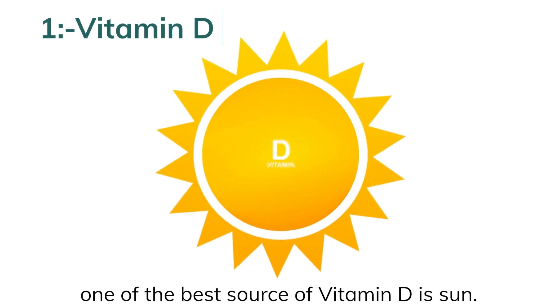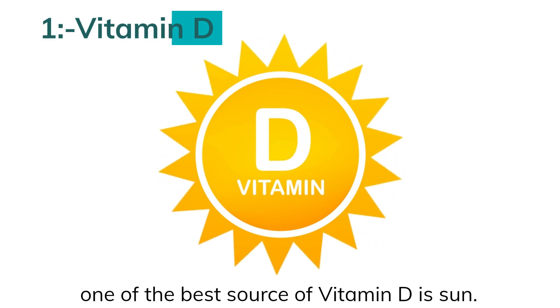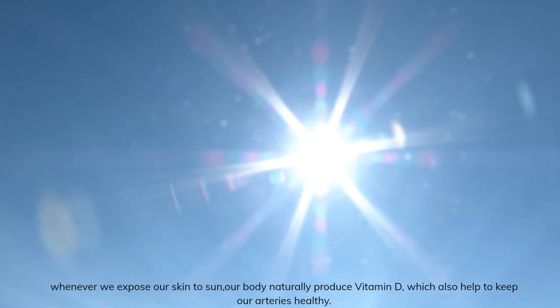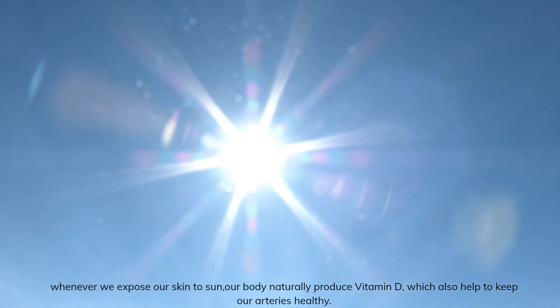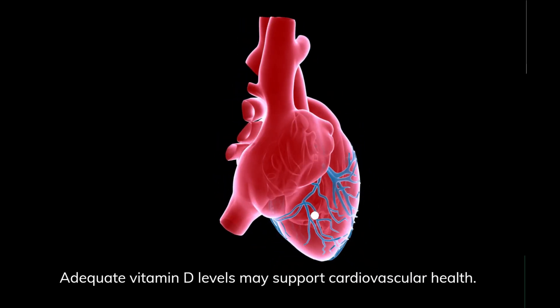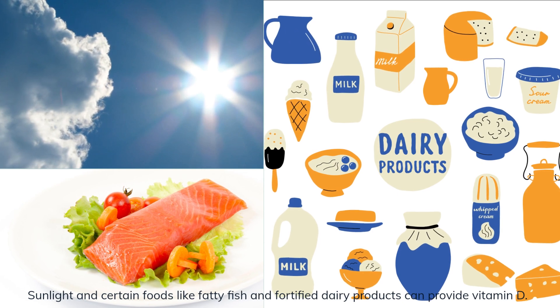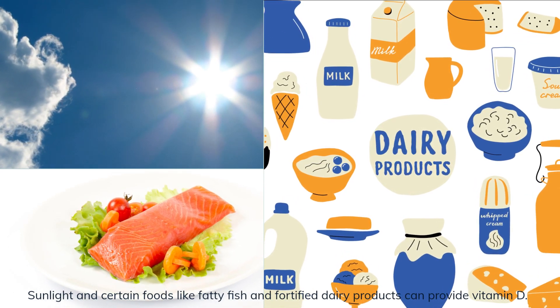Number 1: Vitamin D. One of the best sources of vitamin D is the sun. Whenever we expose our skin to sun, our body naturally produces vitamin D, which also helps to keep our arteries healthy. Adequate vitamin D levels may support cardiovascular health. Sunlight and certain foods like fatty fish and fortified dairy products can provide vitamin D.